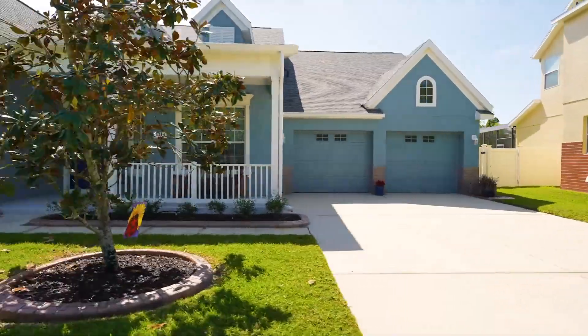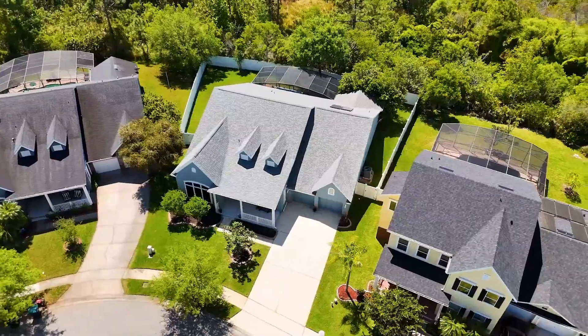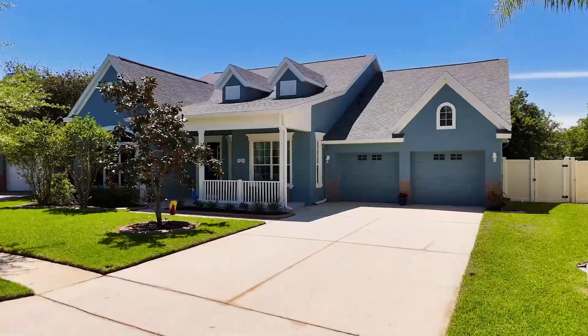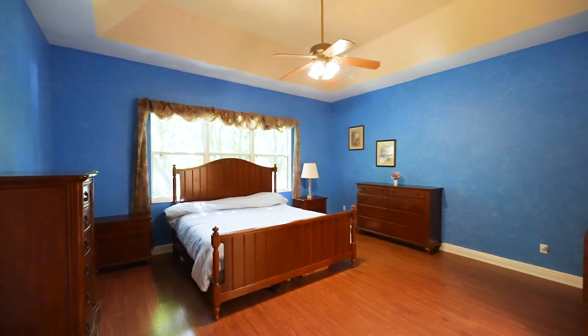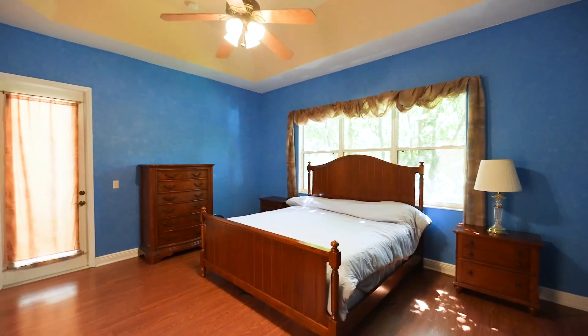Built in 2004, this meticulously maintained home spans 2,613 square feet of living space under air conditioning, ensuring ample room for family life and entertaining. The residence boasts four well-appointed bedrooms and three full bathrooms designed with both style and functionality in mind.